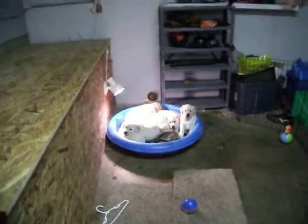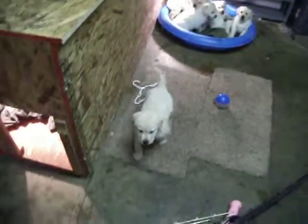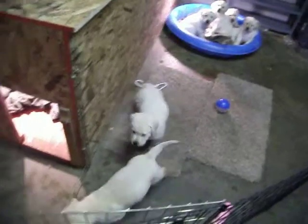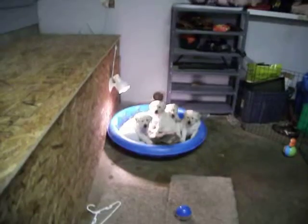Hi puppies! We just got back from a walk so they're a little tuckered out here.